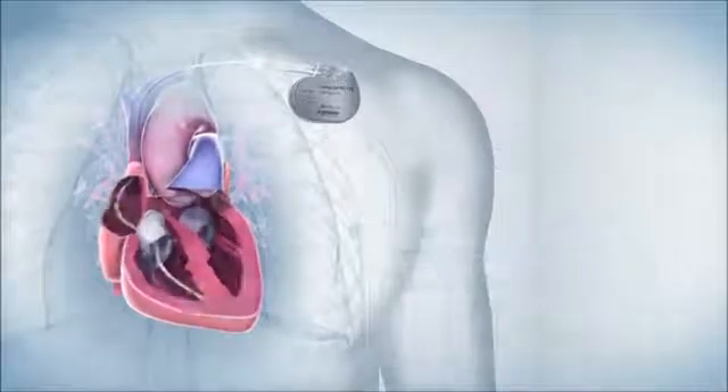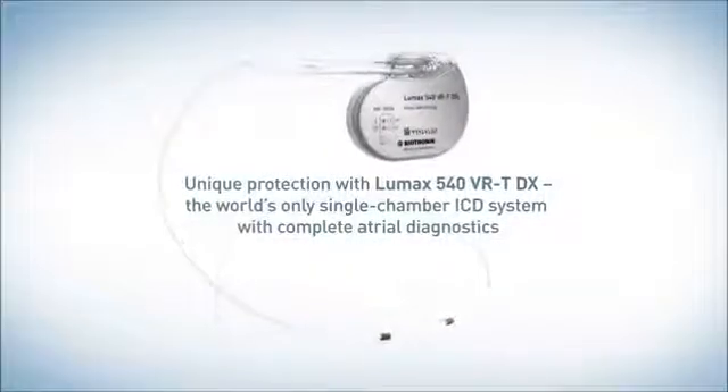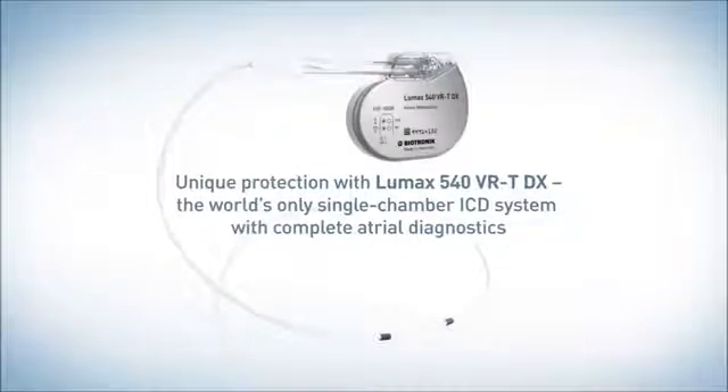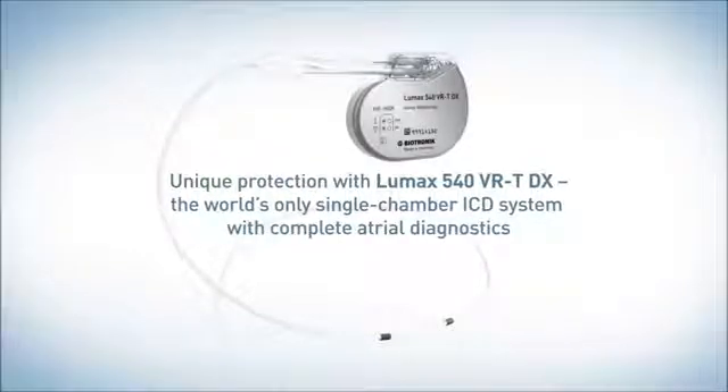With enhanced arrhythmia diagnosis, optimized AF management, and safe shock reduction, the LUMAX 540 DX reduces the risks of single-chamber ICD therapy and proves Biotronik's commitment to provide high-quality solutions for advanced patient management.